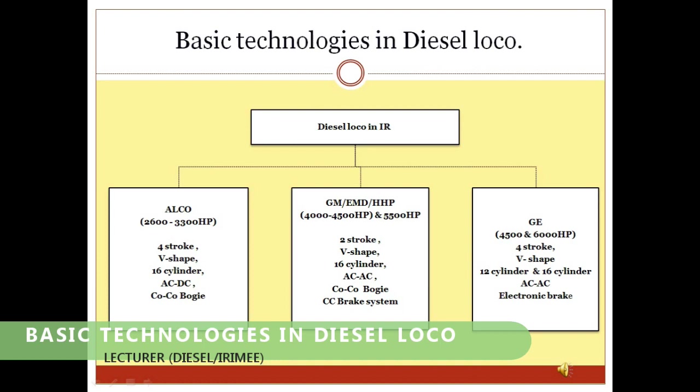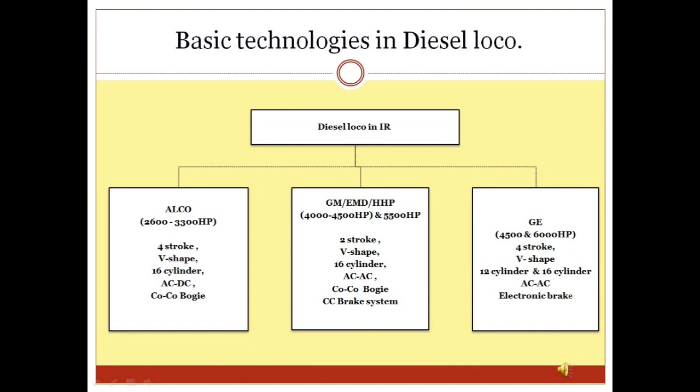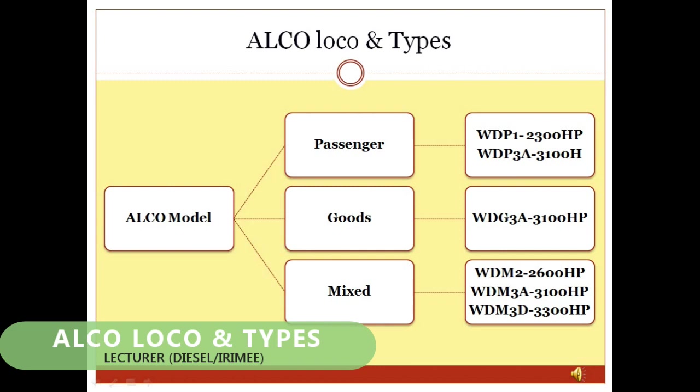Basic technologies in diesel locos: There are currently three types of diesel locomotives being used over Indian Railways. ALCO type locomotives have four-stroke engine technology, while GM or EMD type locomotives have two-stroke engine technology. Recently, General Electric Company (GE) has introduced new locomotives which also have four-stroke engine technology.